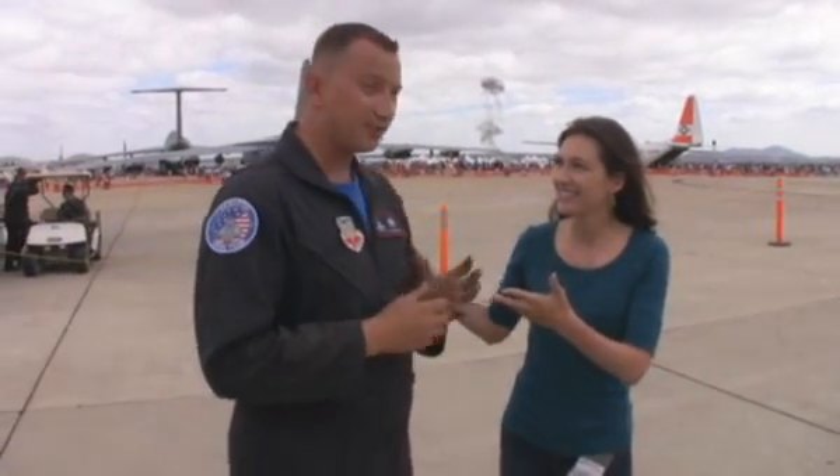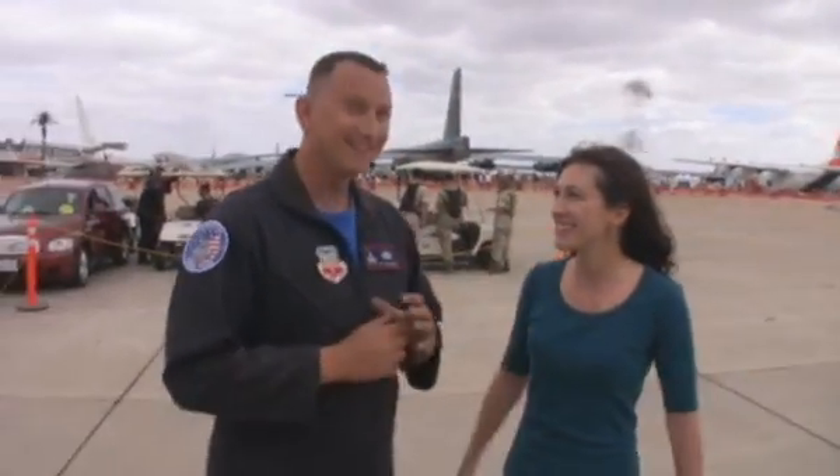We're here with Jason Kramer, crew chief for Major MOGA's F-22 demo team. We've got some jets flying overhead — we're obviously here at the air show. You're going to show us a little bit about the F-22 up close.